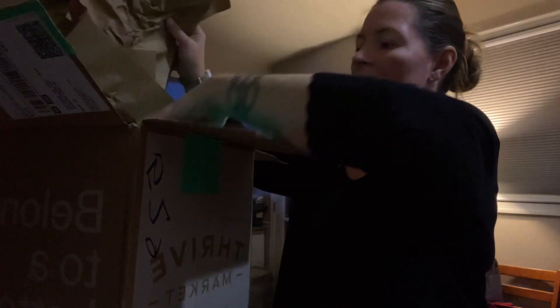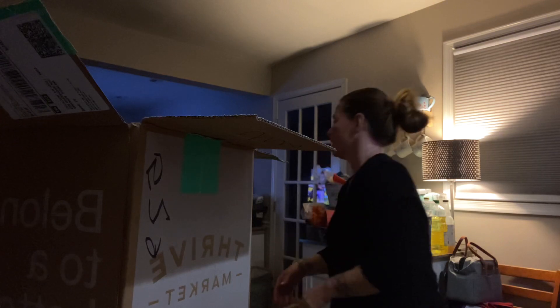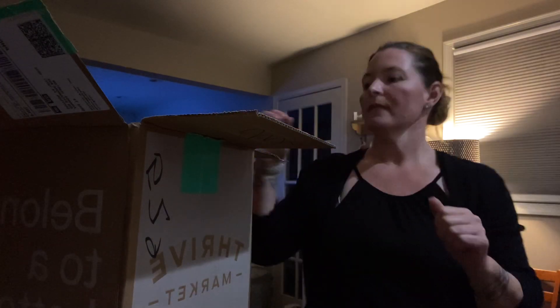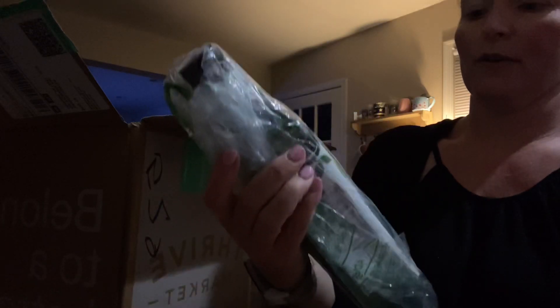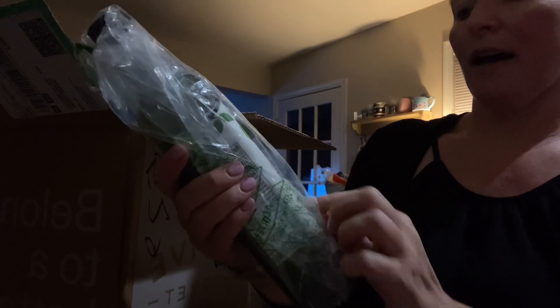I always love how they wrap everything really nicely with lots of paper. They really take care in making sure everything is wrapped very nicely and even in plastic.